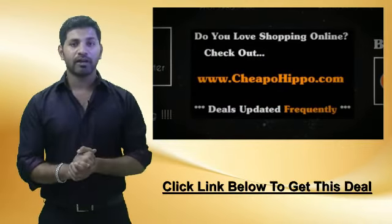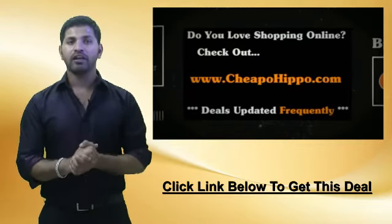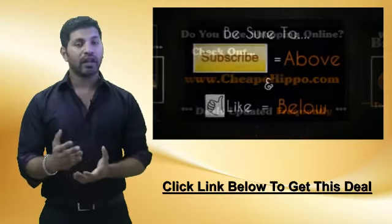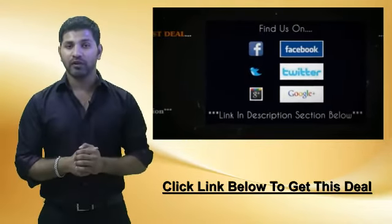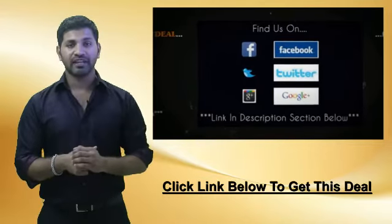So if you love shopping online, be sure to check us out at CheapoHippo.com every day for all the latest deals and coupons. If you like what we do here, be sure to subscribe to our channel and like this video. We're also on Facebook, Twitter, and Google+, so be sure to check us out there.